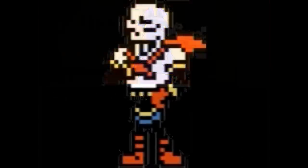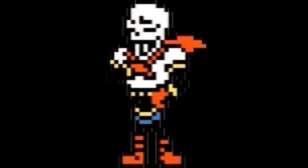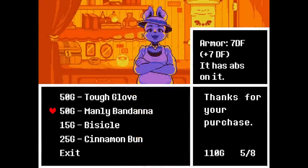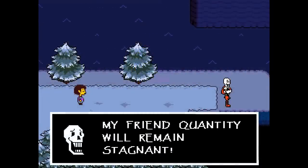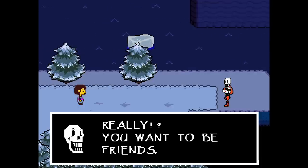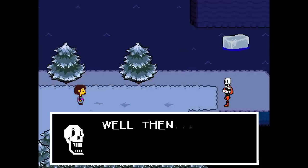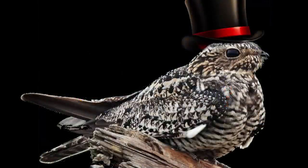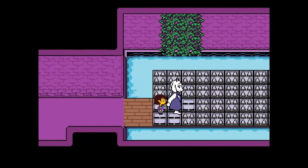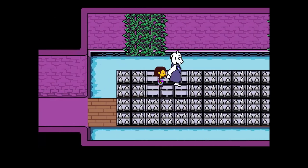My point is that your brain deemed the Papyrus information more important, so it was more likely to be remembered, even though the bandana gives you more defense and helps during his boss fight. I personally remember that Papyrus wanted to join the Royal Guard because he wanted friends, and that Undyne knew he was harmless and taught him cooking under the guise that it was training. I remember this clearly, having only played Undertale all the way through three times in my life. It's the story that people mostly remember.